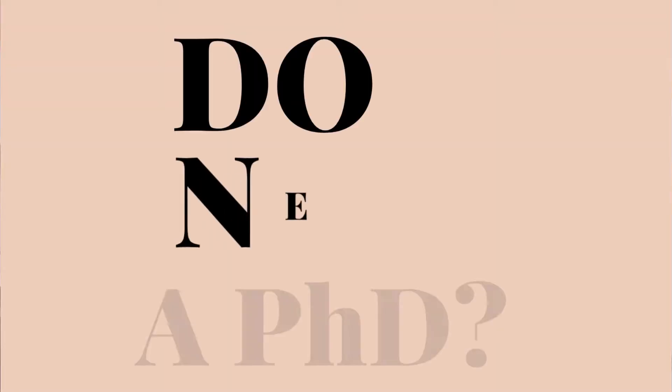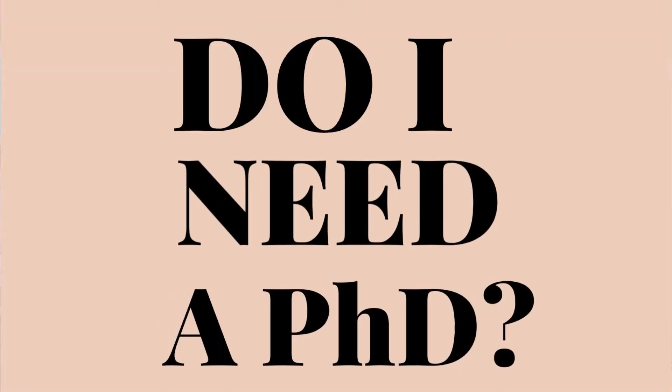Do you need a PhD to be a medical writer? I get this question quite a bit and I made this video to answer that question. The short answer is no, you do not need a PhD to be a medical writer.